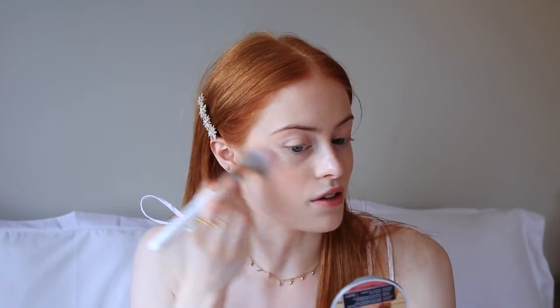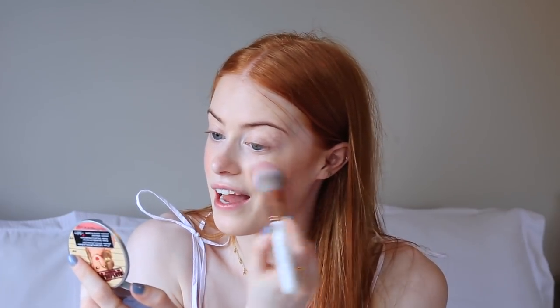The next step is blush and I'm using the Too Faced Love Flush Love Hangover Blush. I don't know how long I've had this little mini but I am obsessed with it. It's just so pigmented and such a lovely colour on the cheeks. I think they still do it so I'll try and find a link down below. I like to put quite a lot of blusher on — I just feel it goes well with the redhead look having nice blushing cheeks. If we can't tan, let's just blush!